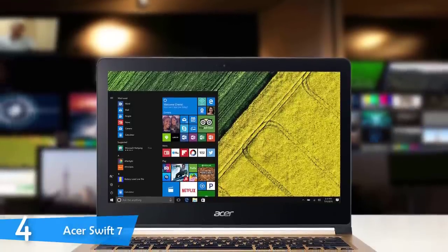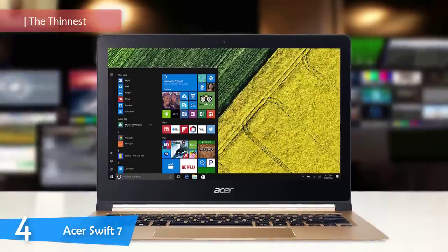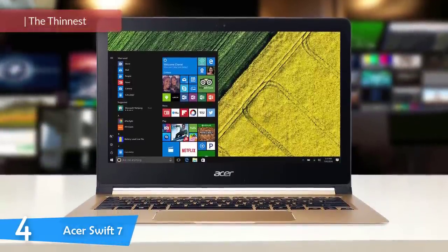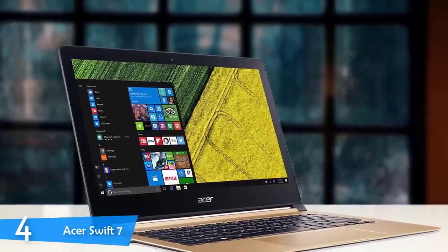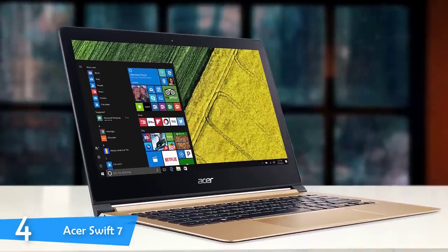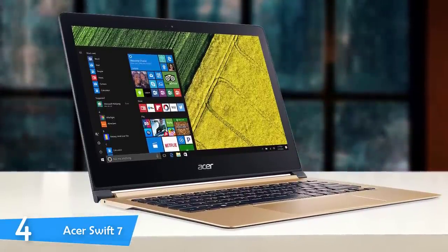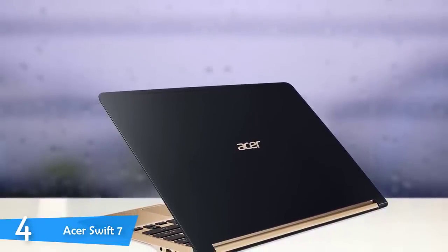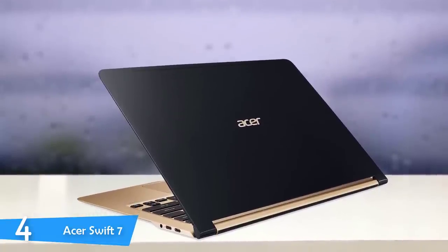At number 4, it's the Acer Swift 7. The race for thinner and lighter devices gets more competitive with every model produced. While many manufacturers have tried to create lighter models, Acer sits on the throne with the thinnest of them all — the Swift 7. With a package of high performance and exceptional battery life, it's certainly an option worth considering. Acer has currently produced the thinnest laptop in the market, and every millimeter counts in this race. It's just 8.9 millimeters thick and 2.6 pounds heavy.